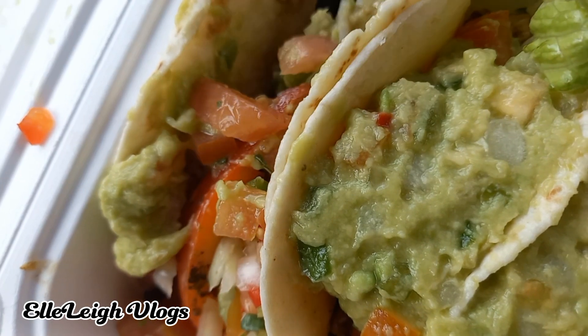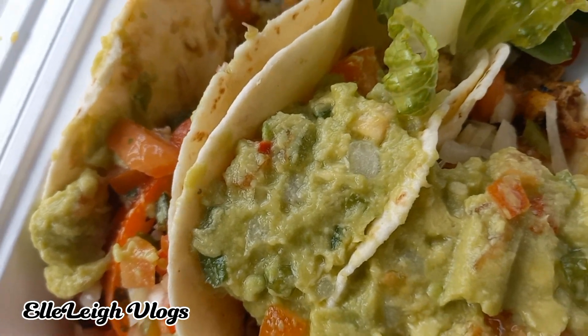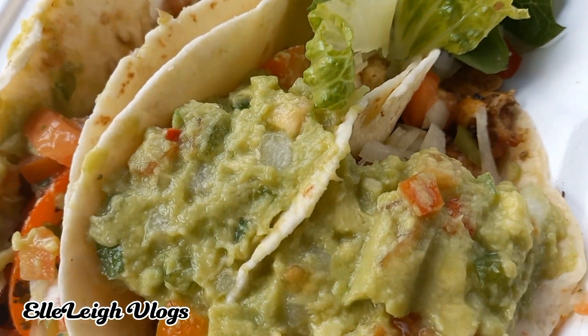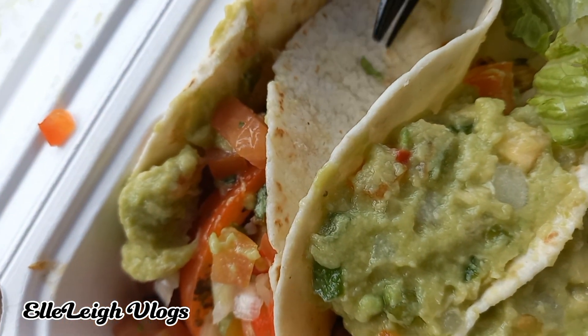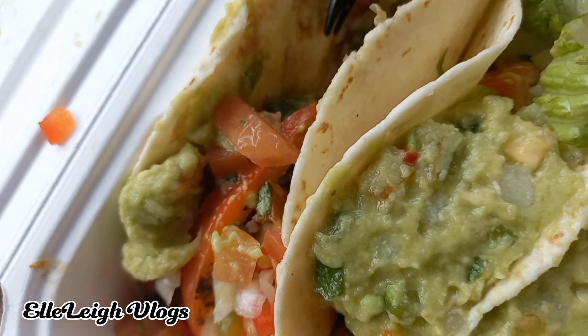The guacamole tastes regular — it's mid, not out of this world. This is something I could make at home very easily with the soft tacos, but at home I think I'd toast it a lot more.